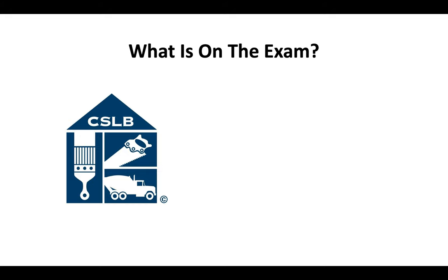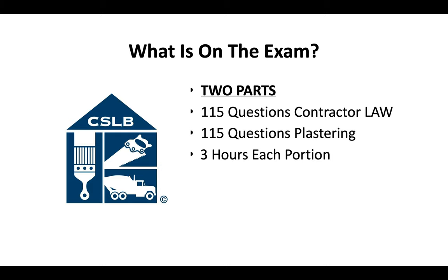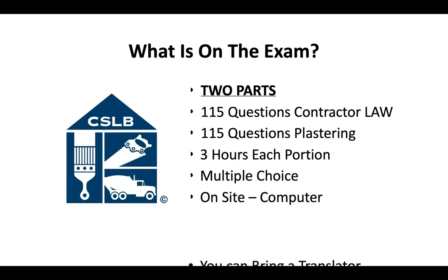So what's on the contractor license exam? There are going to be two parts. You'll have one portion that's 115 questions on contractor law, and another 115 questions covering just lathing and plastering. You'll have three hours to complete each portion. It's a multiple choice exam done on-site on a computer. And if you need to, you can bring a translator the day of the exam.